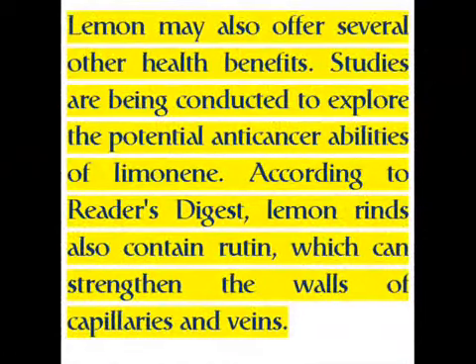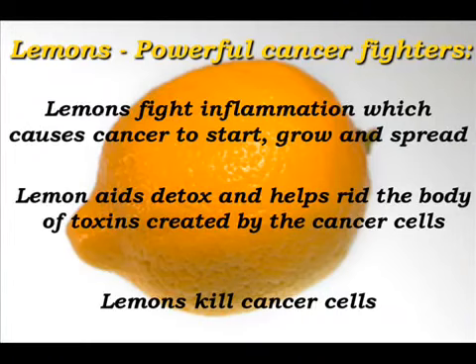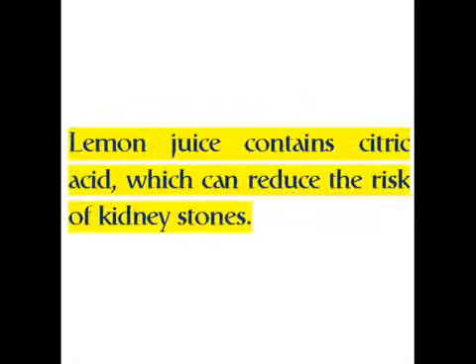Lemon may also offer several other health benefits. Studies are being conducted to explore the potential anti-cancer abilities of limonene. According to Reader's Digest, lemon rinds also contain rutin, which can strengthen the walls of capillaries and veins. Lemon juice contains citric acid, which can reduce the risk of kidney stones.